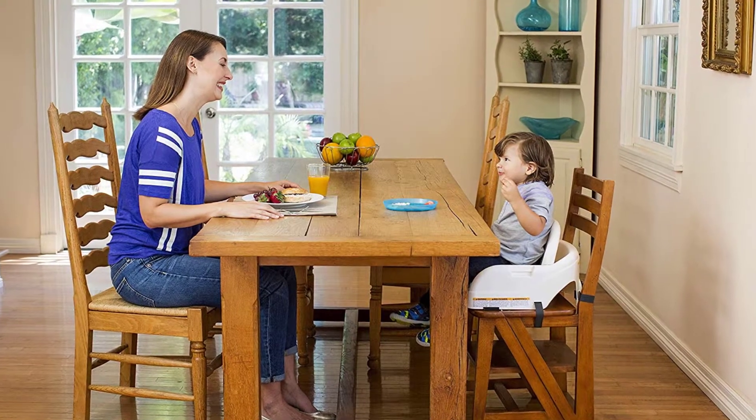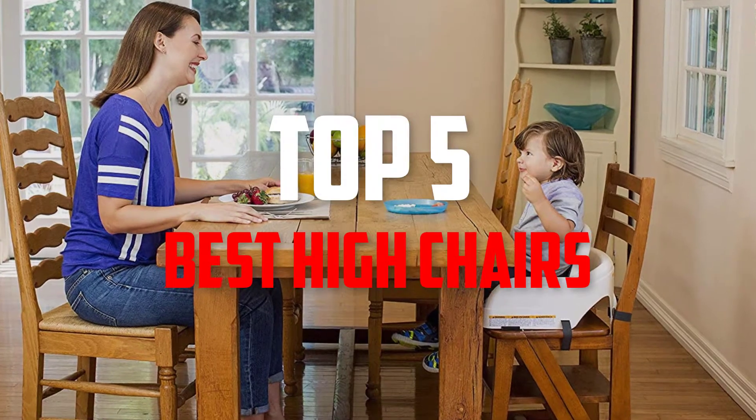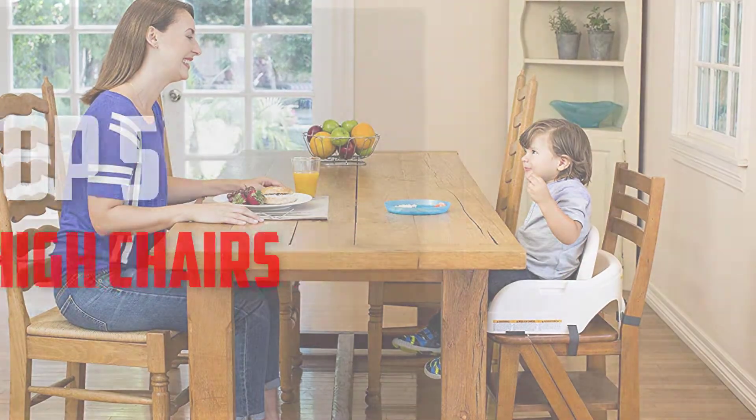Hello everybody, welcome back to Pick The Best Ones. In this video we are going to check out the top 5 best high chairs, so let's get started with the list.